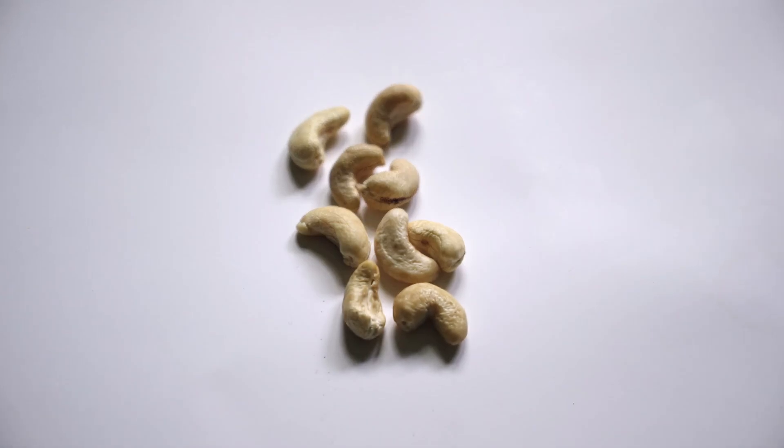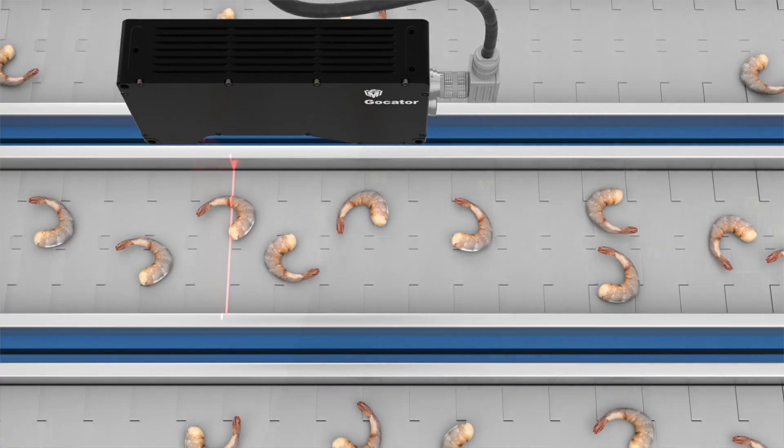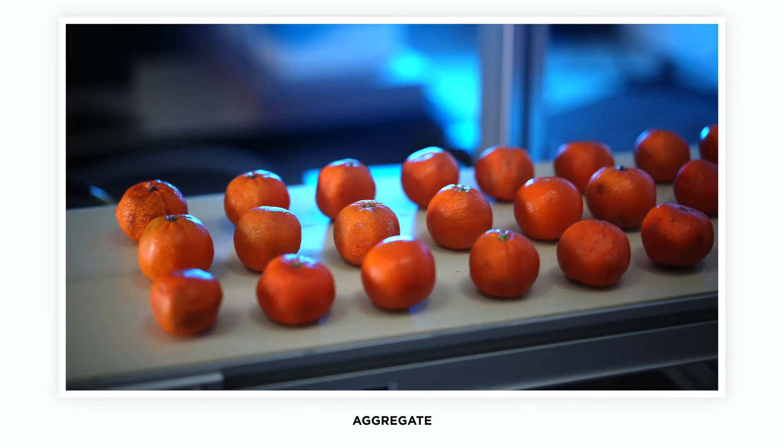Gocaters are also able to provide real-time length, width, and height information of products for sizing and sorting applications. These applications can be completed by Gocater in singulated or aggregate over conveyor systems.